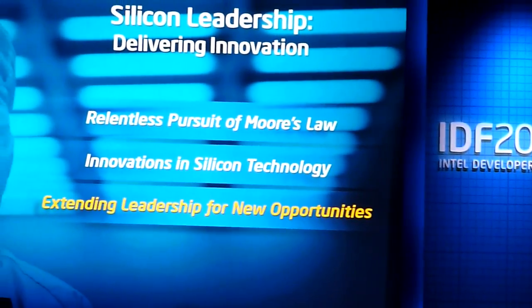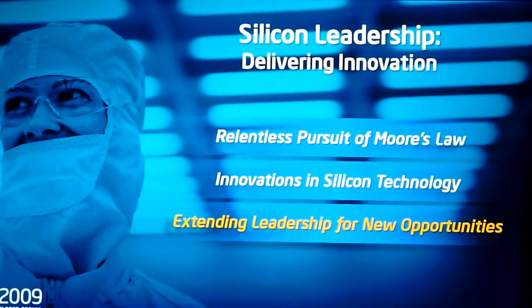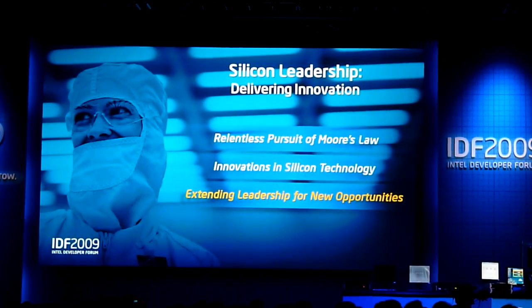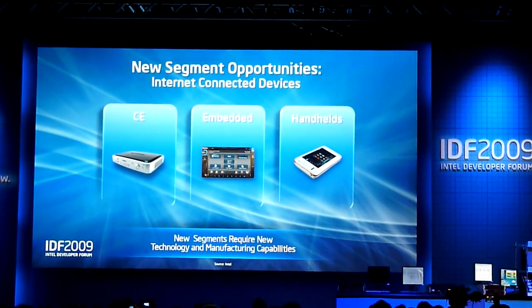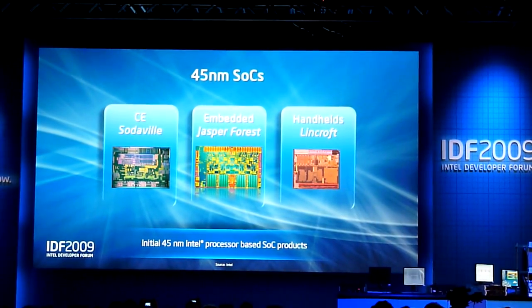We've talked about this SOC business and what it means to us — the wider range of this continuum of devices from high-end to low-end in different applications. What I want to talk about is what it takes in the factory, the planning systems, and the design capabilities within the company to make us more than CPUs. To expand: we've talked about consumer electronics, we've talked about embedded, and we've talked about handhelds. These three market segments are where Intel has been pretty clear we're focusing for opportunities in the future. What I want to go back to is 45 nanometers.